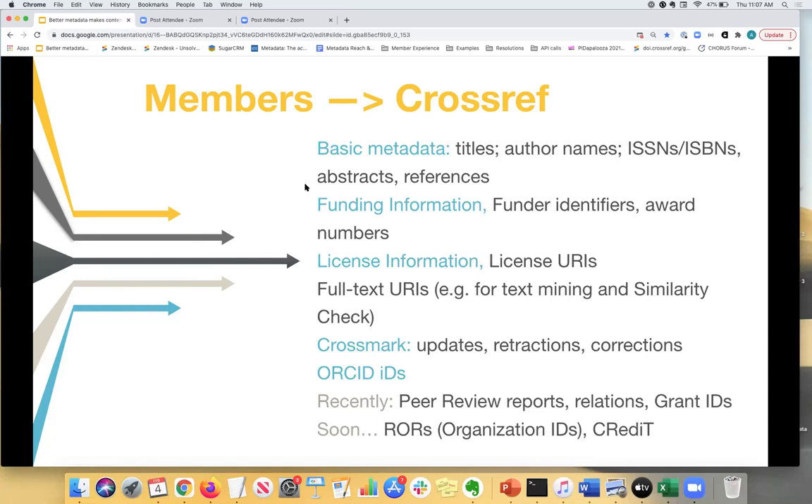At CrossRef we have minimal requirements because we need to support a variety of different publication practices, so not every publisher can send all of the metadata. But we do ask that members send as much metadata as possible and make sure it's correct and up to date. Richer metadata helps with discoverability and makes your content more useful to readers. Future updates to our schema will support community-driven initiatives like organizational identifiers — for example ROR IDs — and CRediT contributor roles.